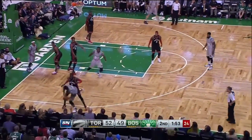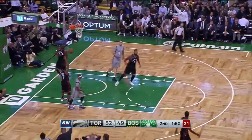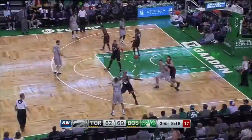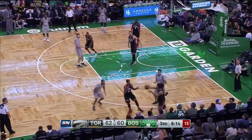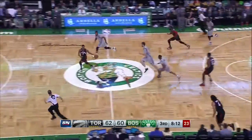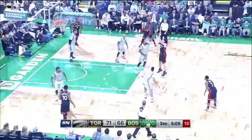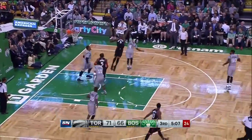Yeah, and by the way, this was a preseason game — you've just got to shoot the ball with confidence. DeRozan to Lowry, Marcus Smart tracking him down, and one! Scola jumper doesn't go.